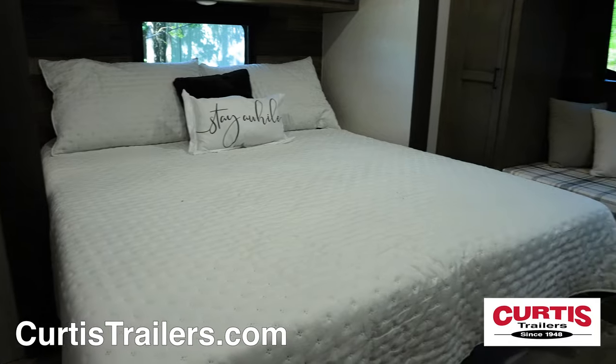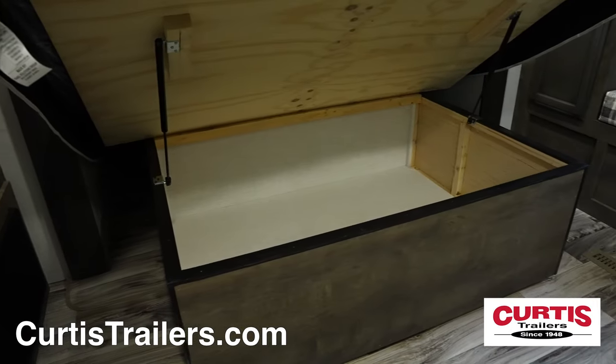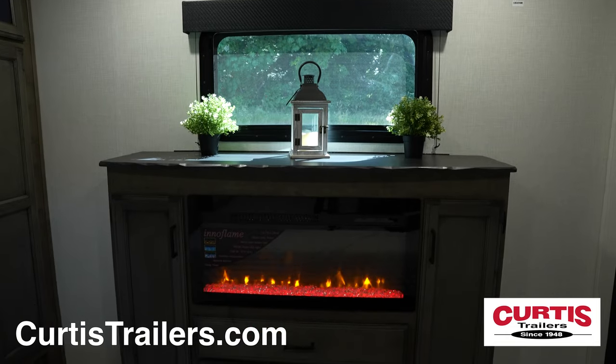Finish your adventurous day on the king-size bed with overhead storage, a reading nook, and under bed storage, all across from its own fireplace.